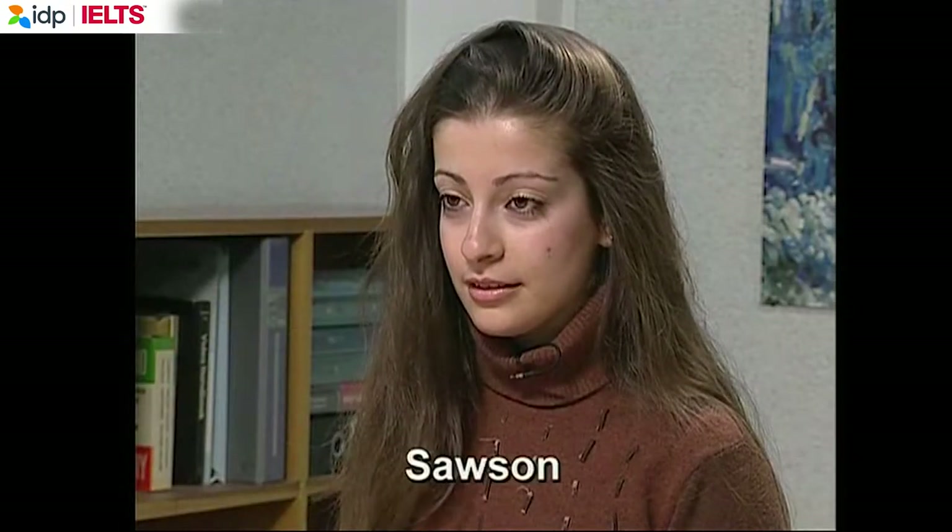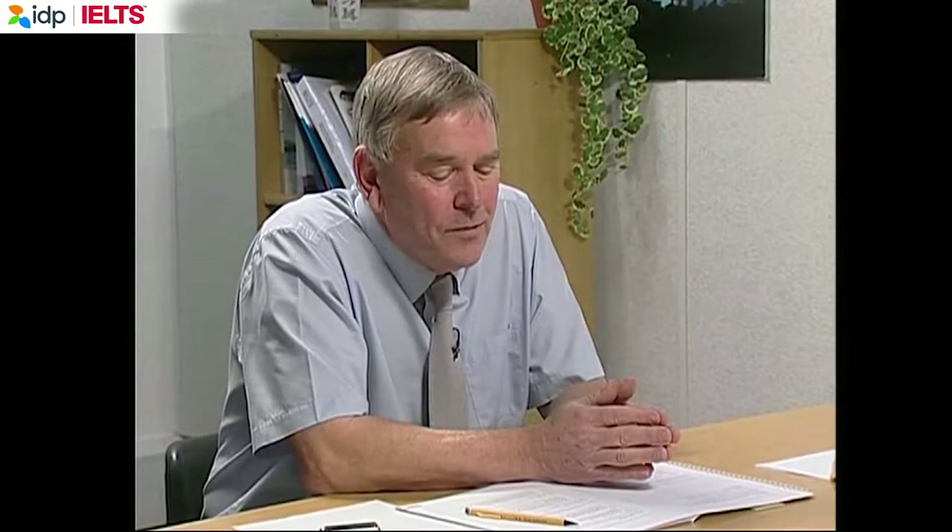Good morning. 'My name is Phil Smith. Can you tell me your full name, please?' 'My name is Sousan Hassan.' 'Can you tell me where you're from?' 'I'm from Syria.' In part 1, the examiner asks about what she does. She says she's a student studying English literature, plans to complete an MA and PhD to become a professor. She chose it because she likes literature and English is an international language.